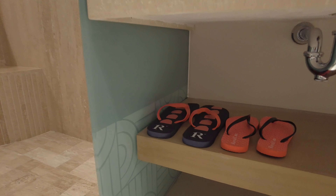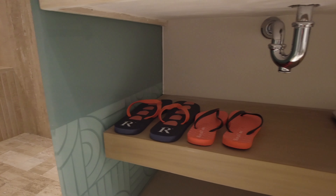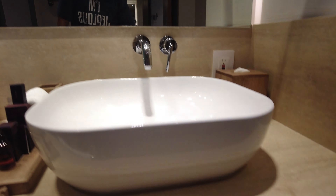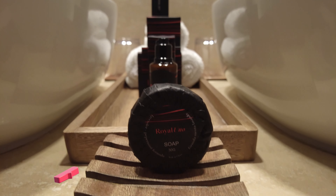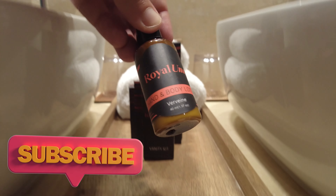If you need something, you can just call them and ask. They give you a couple of slippers, of course, and a scale — though I never step on the scale at a resort. There's more stuff right next to the sink as well.